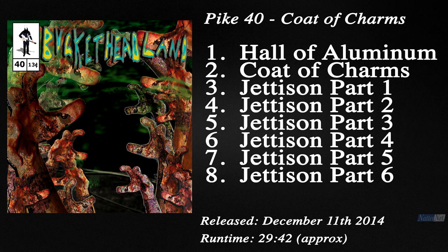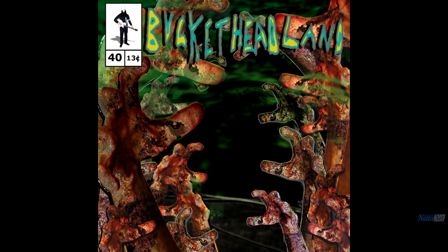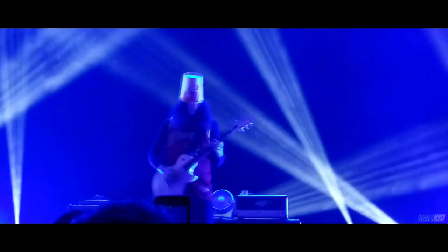Released December 11, 2014, with a glorious cover depicting multiple zombified hands, Buckethead's 40th Pike album, Coat of Charms, kicks off with track 1, Hall of Aluminum.